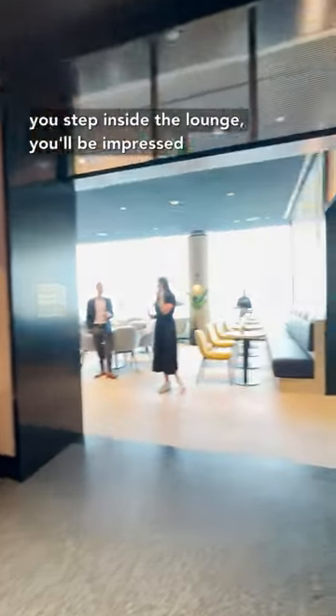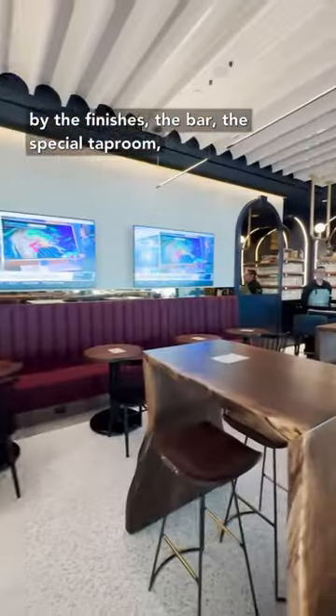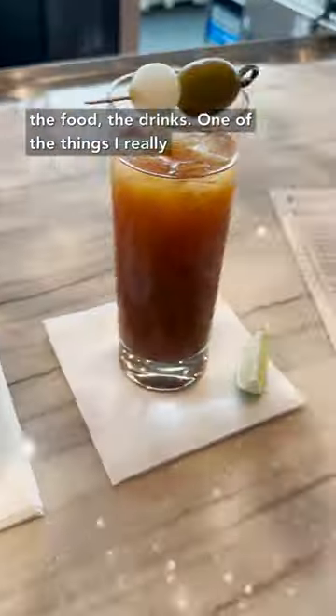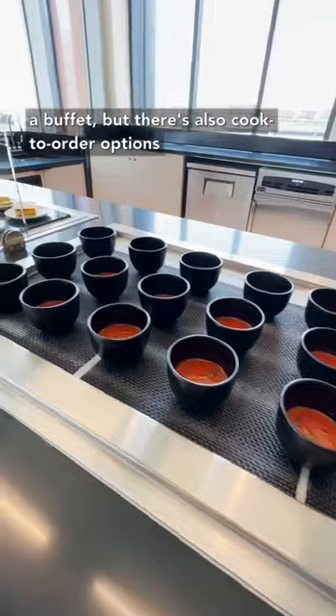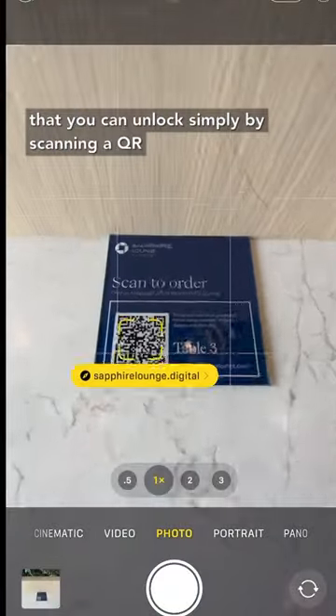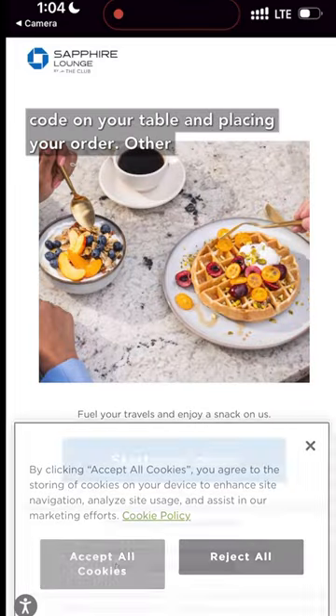From the moment you step inside the lounge, you'll be impressed by the finishes, the bar, the special taproom, the food, the drinks. One of the things I really love about this lounge is that there's not just a buffet, but there's also cook-to-order options that you can unlock simply by scanning a QR code on your table and placing your order.